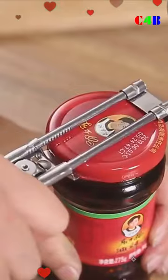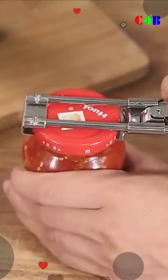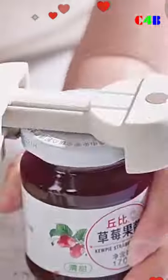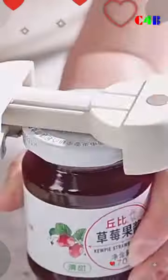Adjustable multifunction bottle opener, stainless steel lids-off jar opener, labor-saving screw can opener for kitchen tools. Manual stainless steel quick bottle opener, adjustable can opener, glasses jar lid opener kitchen gadgets.